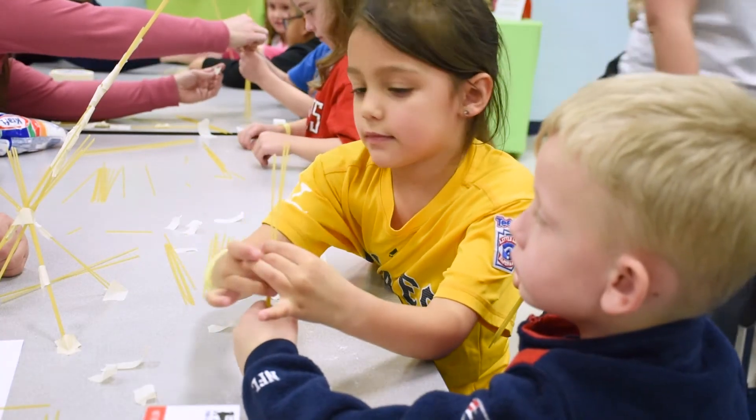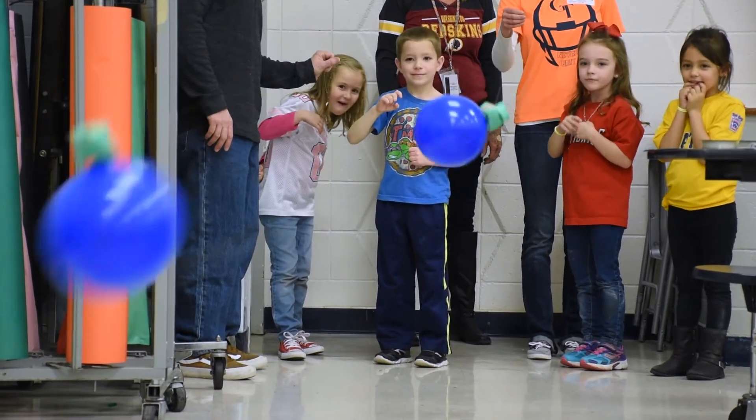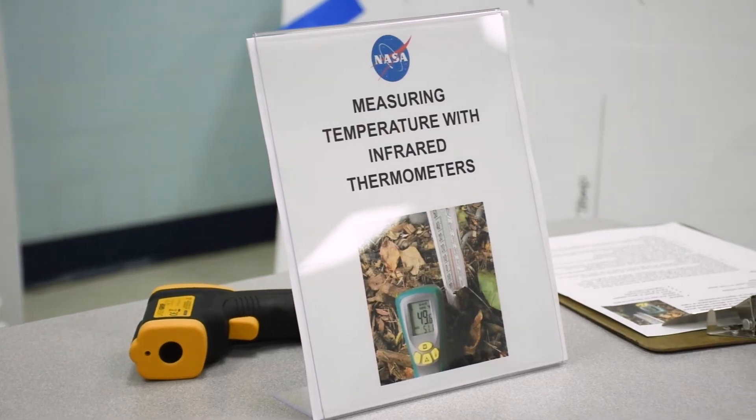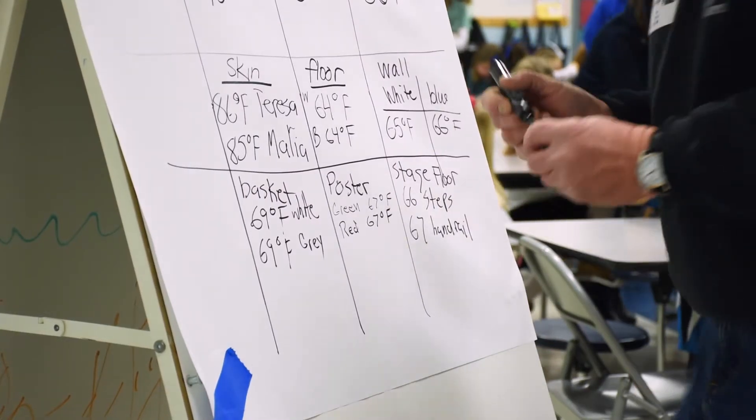They built a rocket launcher with balloons and raced each other to see whose satellite went the furthest. They got to use some science tools — the infrared thermometers — made some observations, went around and took temperatures, and learned a little bit about temperatures.